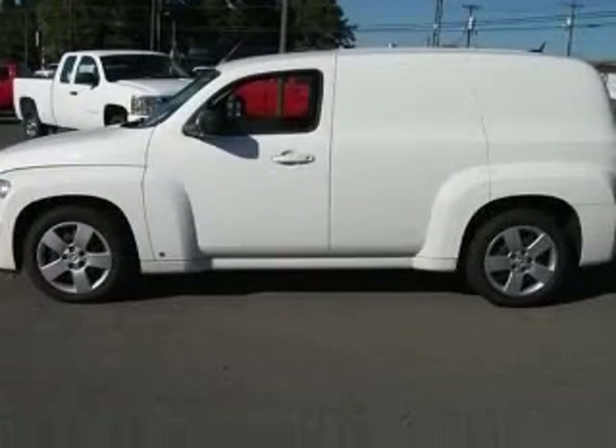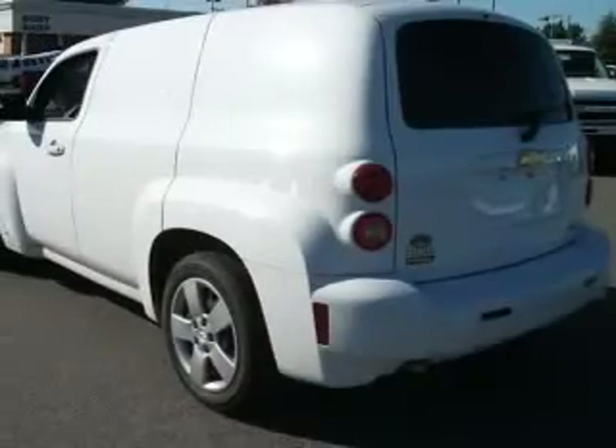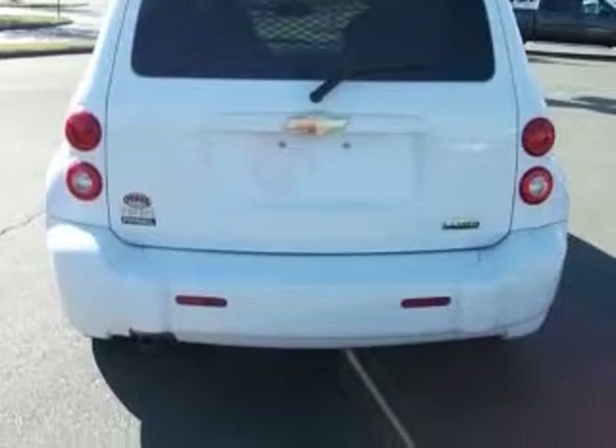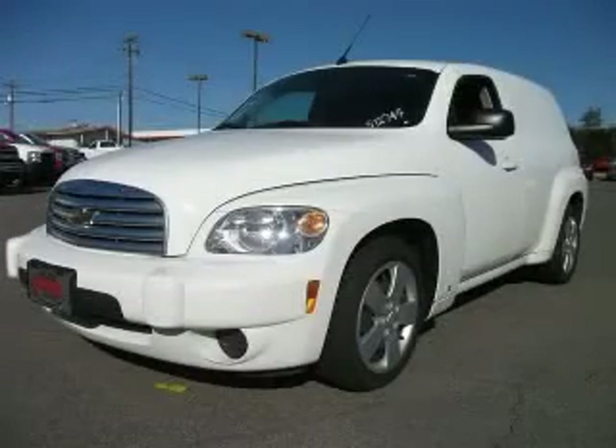This vehicle has a summit white exterior and includes the following options: four-wheel ABS brakes, air conditioning, center console, full-width storage, clock, in-radio, cruise control, daytime running lights, dusk-sensing headlights, and external temperature display. Contact our internet sales staff today to schedule an appointment.